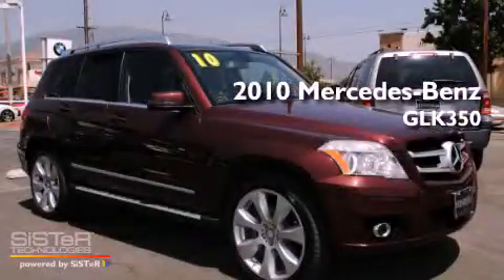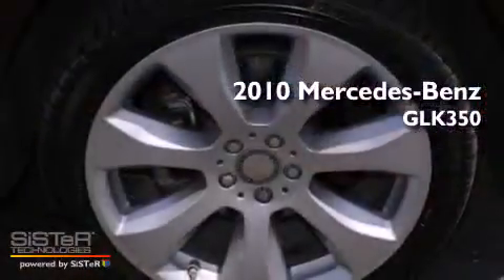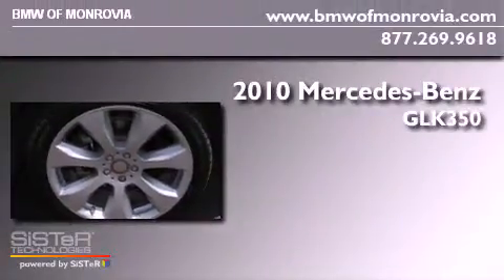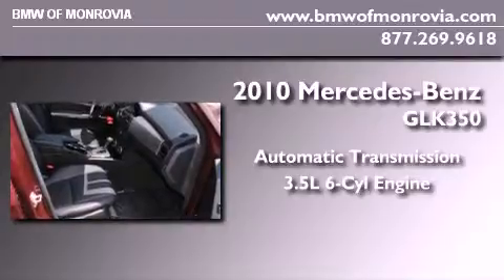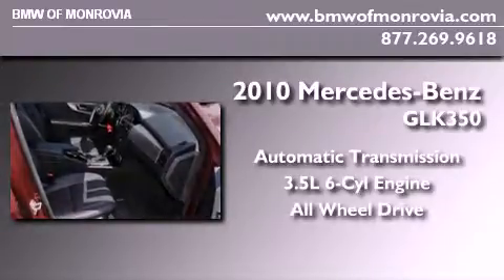This is a 2010 Mercedes-Benz GLK 350. This crossover has an automatic transmission, a 3.5-liter V6, and the added safety and control of all-wheel drive.